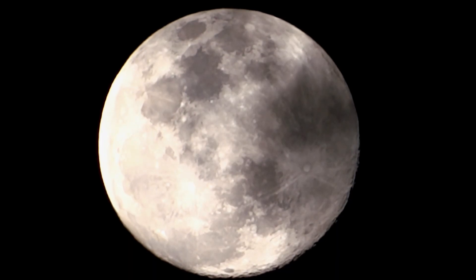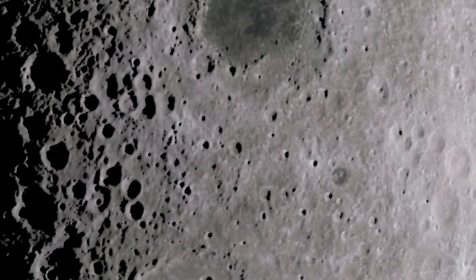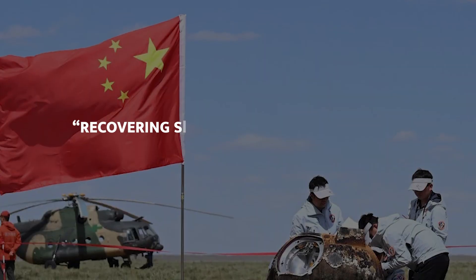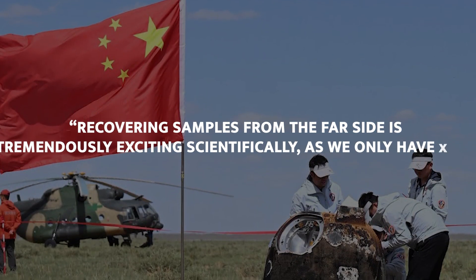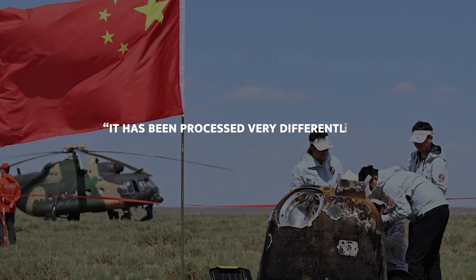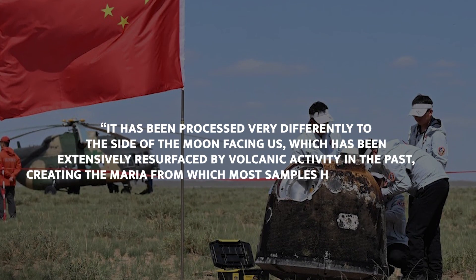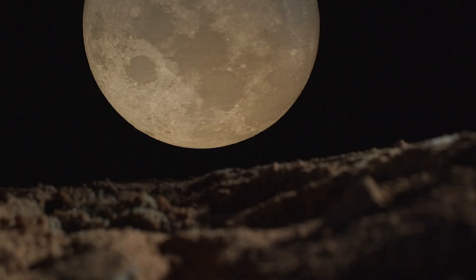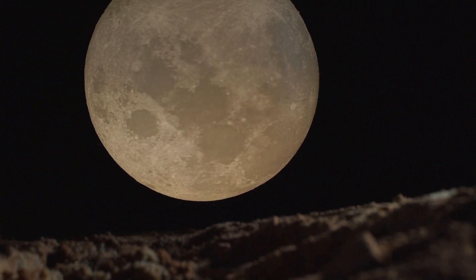Samples from the far side could provide clues about the early history of the Moon, its inner structure, lunar volcanoes, and the solar system — and might even reveal hidden facts about our planet Earth. Recovering samples from the far side is tremendously exciting scientifically, as we have very limited information on the geology there. The far side has been processed very differently from the near side, which has been extensively resurfaced by volcanic activity, creating the maria from which most samples have been obtained. These insights are critical for understanding the processes that shaped the early Moon and Earth.